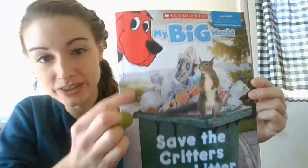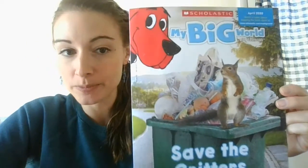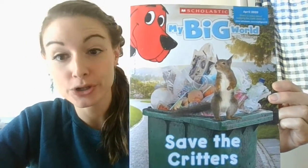Hi! Did you know that today is Earth Day? Earth Day is when we talk about how to recycle and keep our earth clean, and things that we can do to help keep our earth healthy. I have my big world right here with Clifford and we're going to learn a little bit how we can keep our earth clean.